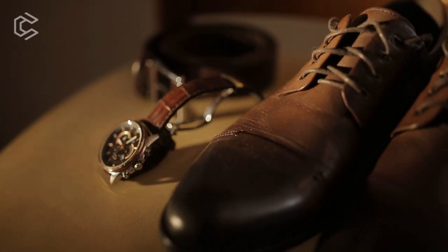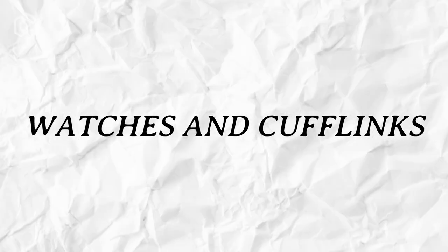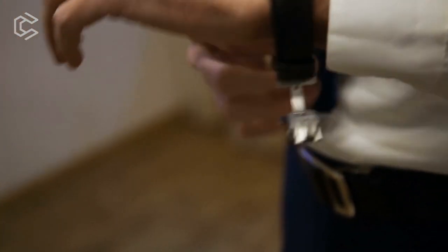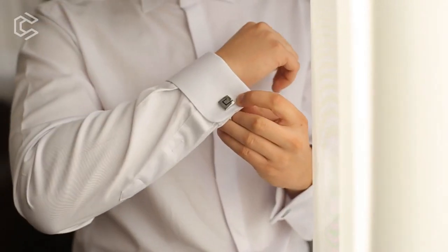Accessories for Men. Accessories are crucial in achieving the old money style. Watches and Cufflinks: a classic watch and a pair of cufflinks are essential accessories. Choose a watch with a leather strap and a classic design. When it comes to cufflinks, choose understated designs that match your outfit.